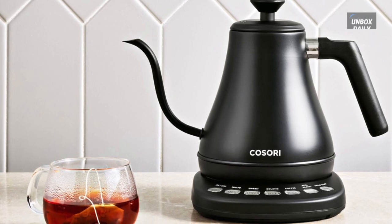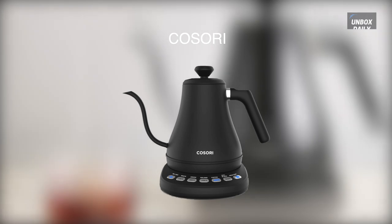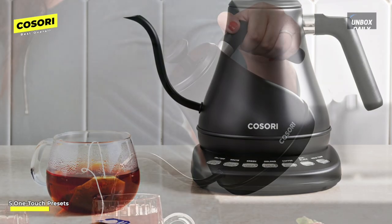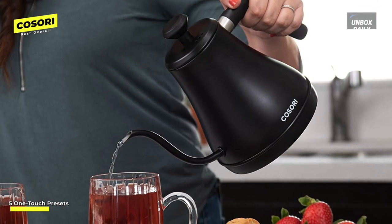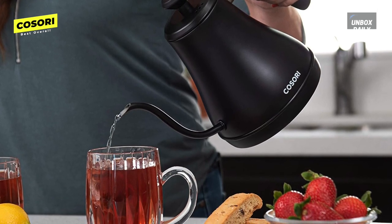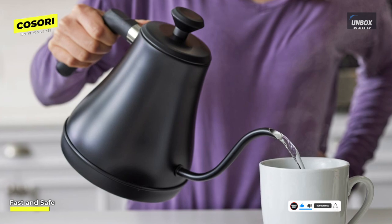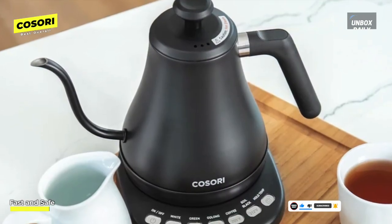Best overall: Cosori. Considering all the tea kettles reviewed, this electric gooseneck kettle stood out. Its simple push-button base lets you heat water to five different temperatures designed for specific beverages — from 170°F for white tea to 205°F for coffee, and of course 212°F if you want boiling water. The kettle heats accurately and relatively quickly and will hold its set temperature for half an hour or more. The gooseneck spout, designed with a counterbalance handle, makes it easy to pour hot water into any vessel without spilling, and its matte black finish doesn't pick up fingerprints.